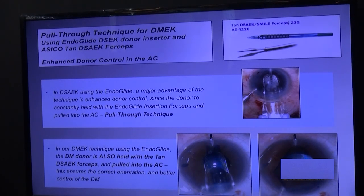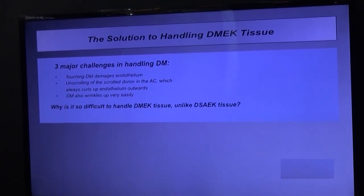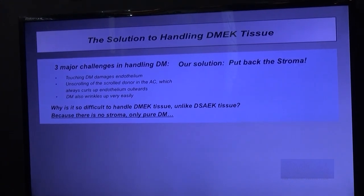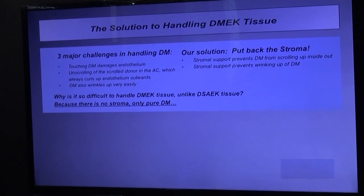For DMAC, you can perform it like this — if you pull the donor in, I'm not pulling the whole donor in, just pulling the Descemet's in and holding onto it. You have the same level of control, which means it cannot evert — it's always the right way up. You don't need to put an S-stamp or F-stamp, mark, or use a slit beam. Why is DMAC tissue so difficult to handle? Three major challenges: if you touch it, you kill the endothelium; it always scrolls endothelium out — you've got to unscroll it in the AC without touching it; and it wrinkles up. There's no stroma — it's just pure Descemet's, which wrinkles like tissue paper.